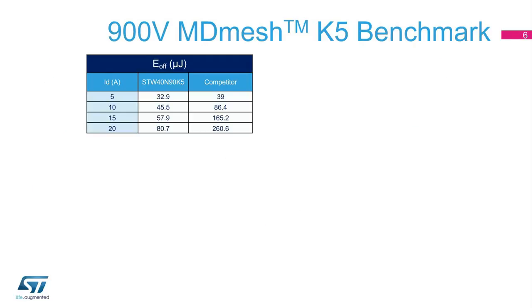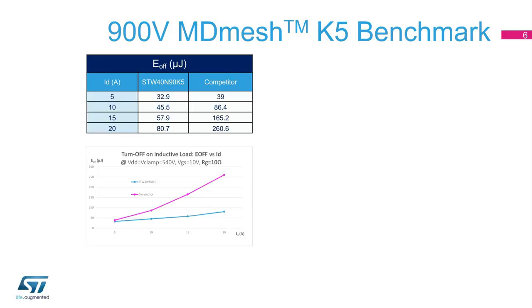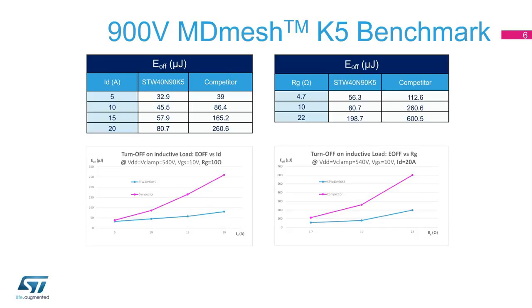To validate the benefits of ST's 900-volt MDMesh K5 series with respect to the competition, two different benchmarks have been performed. The first one, as shown in this slide, is related to the comparison of the turn-off switching energy, or E-off, on the inductive load under two different conditions: as the drain current changes (figure on the left) and as the intrinsic gate resistance changes (figure on the right). The graphs show that the MDMesh K5 series offers better turn-off switching energy than competitors, with a 31% reduction of power losses at maximum load.